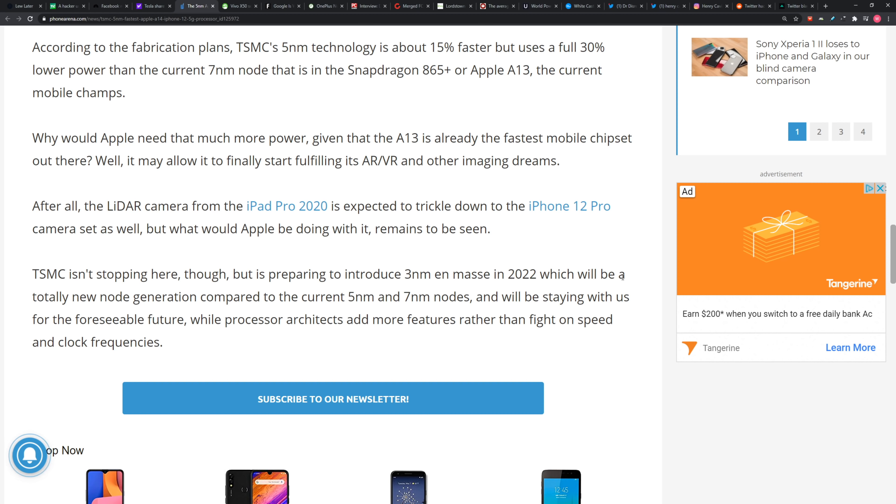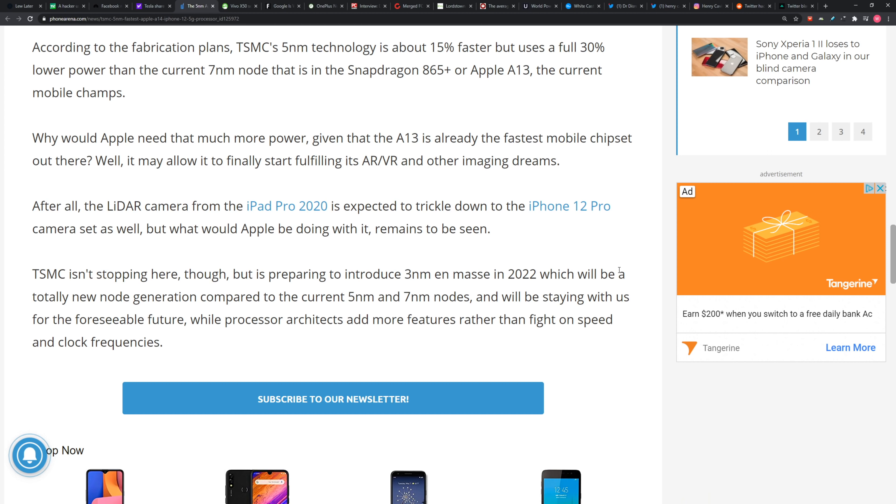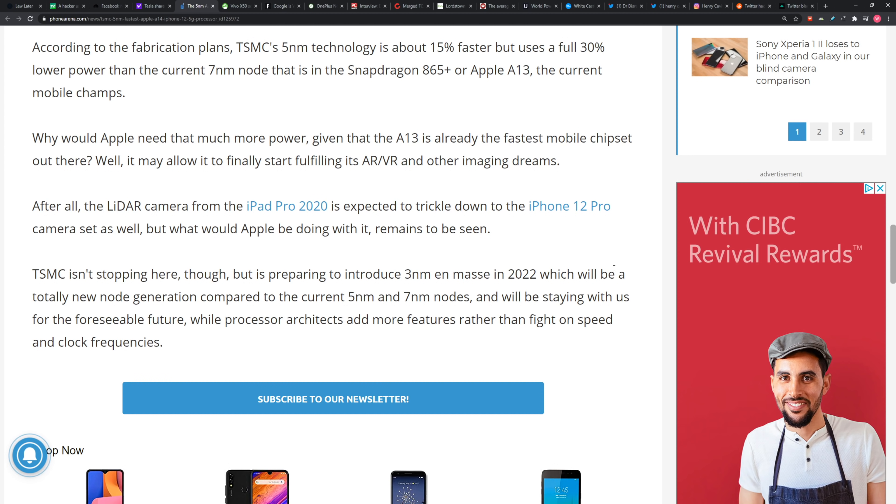Possibly faster charging? I'll make that bet. I think it's supposed to be 20 watts, which is the current rumor. But it's a smaller battery capacity, so it's not going to be on that 125 watt level. We'll see.